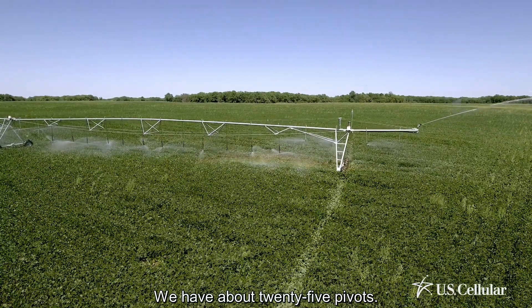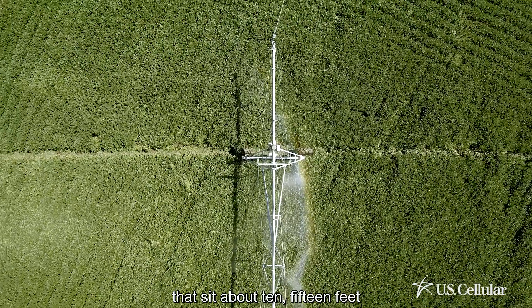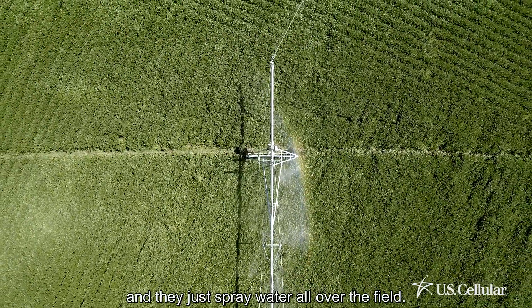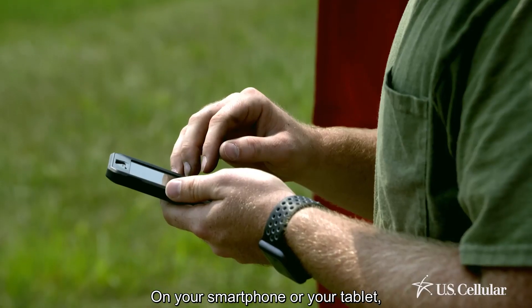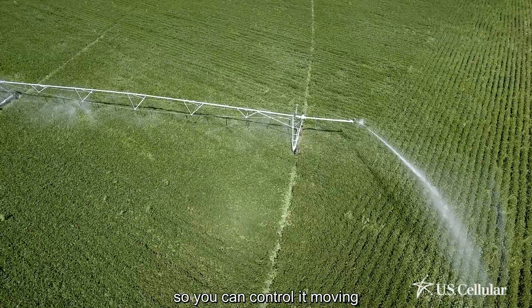We have about 25 pivots — those big long pipe things that sit about 10-15 feet up off the ground and spray water all over the field. On your smartphone or your tablet you can turn the pivot on or off, and control it moving or stopping.